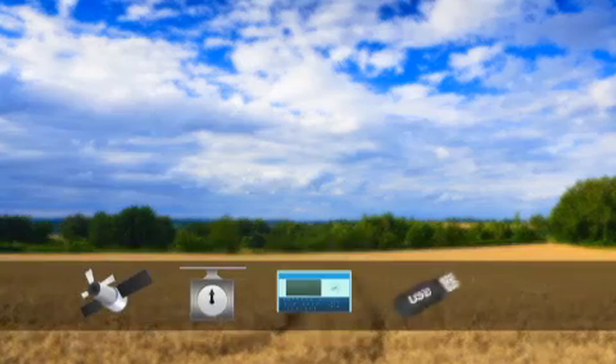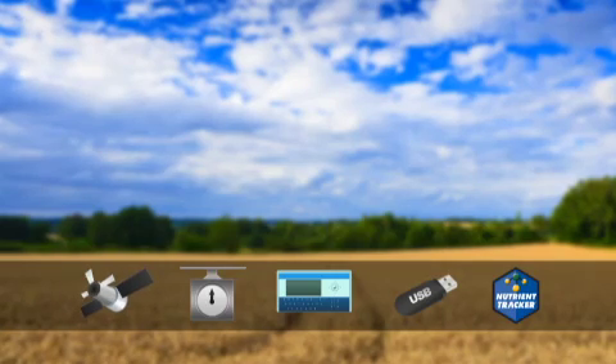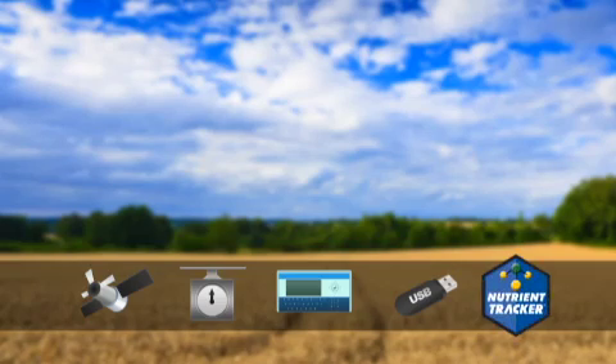Digistar's manure management system has five main components: a GPS receiver, scale system, indicator, USB drive, and nutrient tracker software.